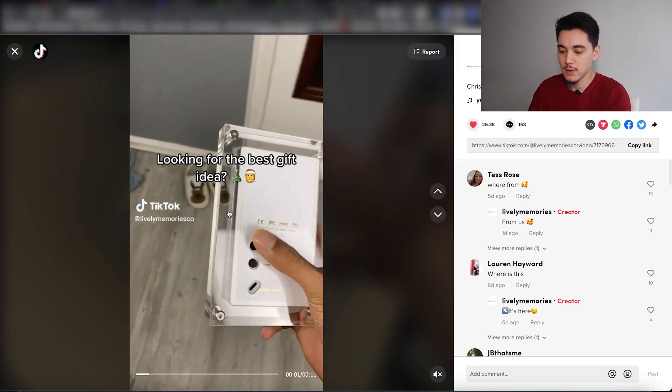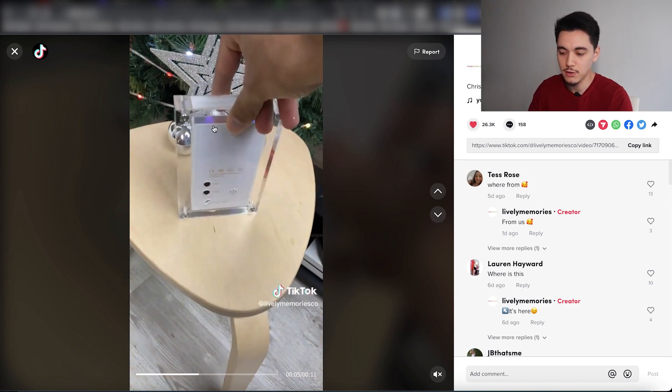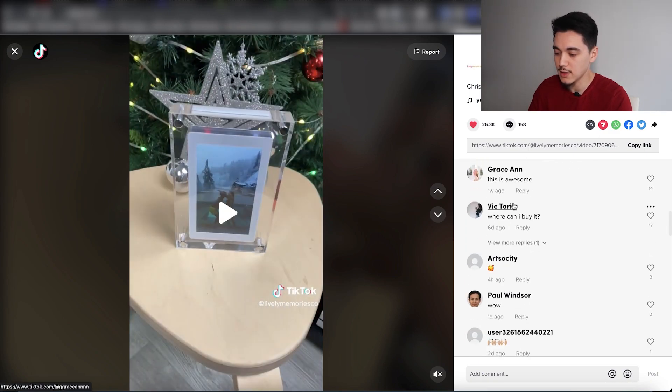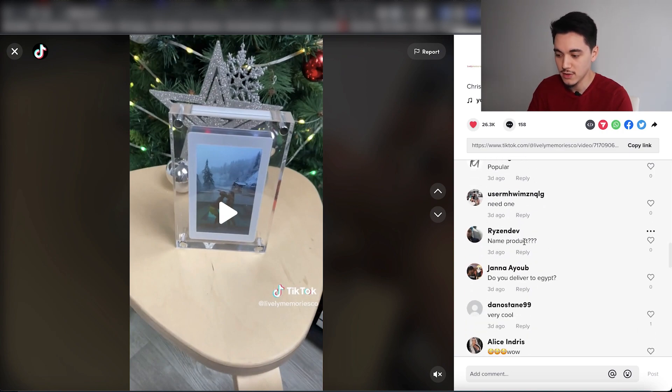A good example is this digital art frame I found on my feed the other day — posted about a week ago. Look at the comments: people saying 'where can I buy it?' with 17 likes, 'this is so cool, I need one,' 'what is the name of the product?' That shows people are really excited about it and there's definite demand — that's a key indicator of whether a product is worth dropshipping.